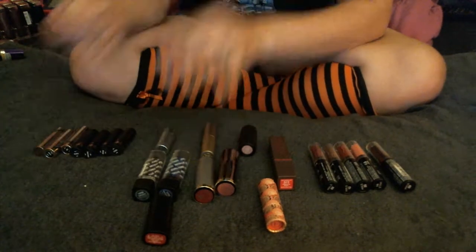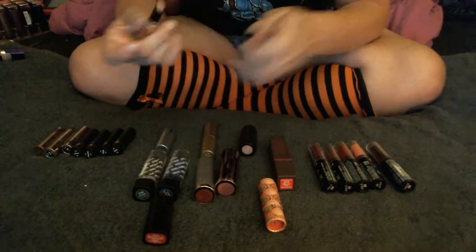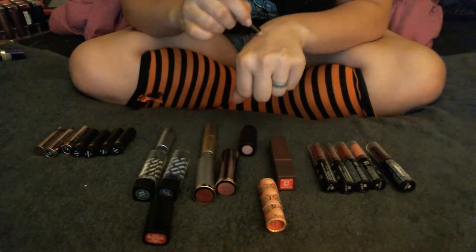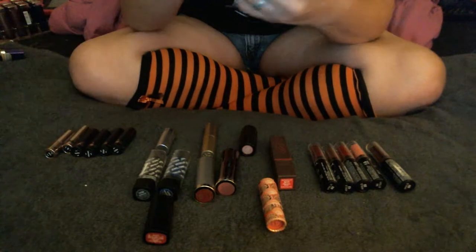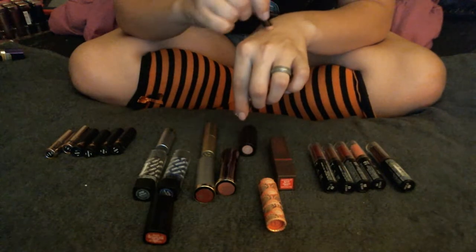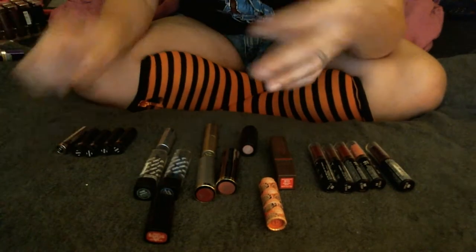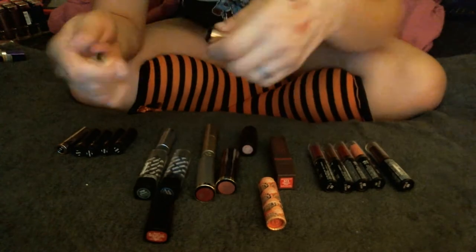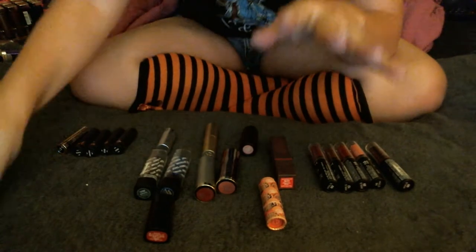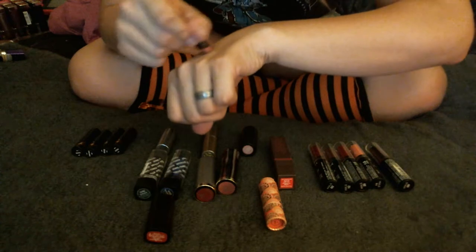These Bare Minerals lipsticks just say Kiss Kiss on them — they're a whole bunch of nudes. This one is in the shade Sex Pot and I think I'm going to get rid of this one; it's just super light and doesn't really show up on me. This one is in the shade Bubbles — another super light one that doesn't show up on me, so I'll get rid of that one too. This one's in the shade Kitty and it looks a little bit darker with a bit more pigment, so I think I'll keep that one. This is XOX, which is quite a bit deeper, so I'll probably keep this one too.